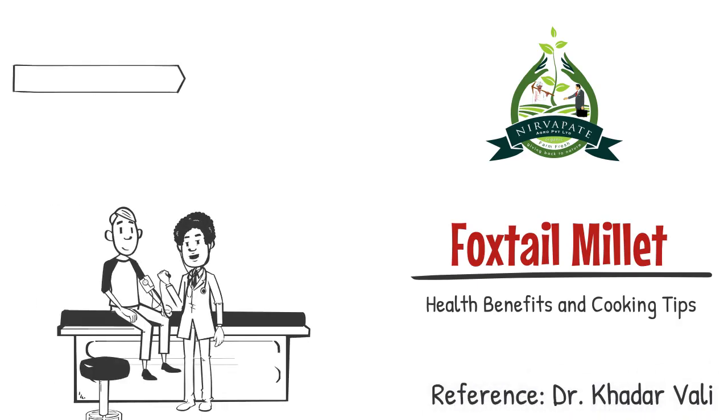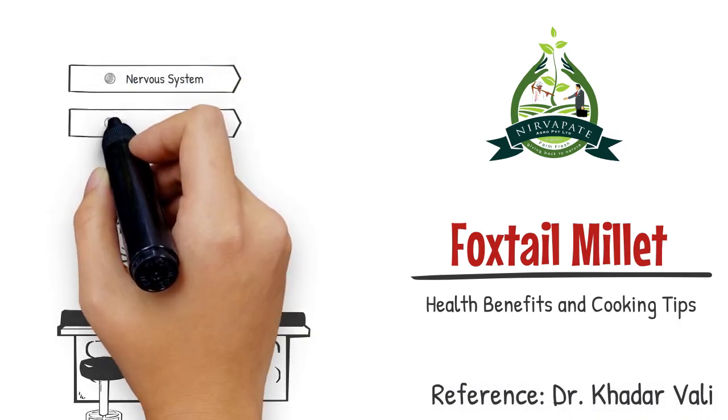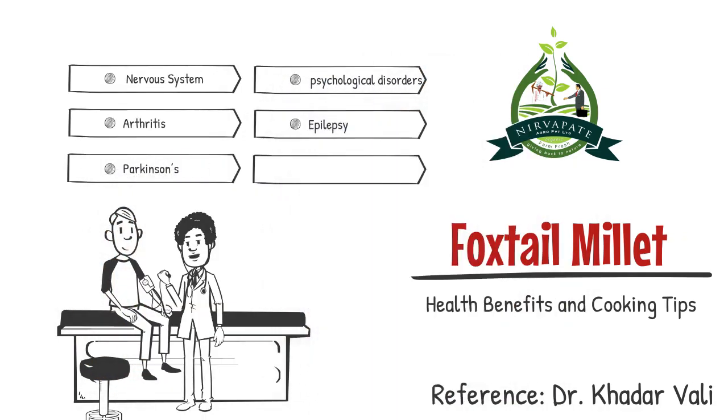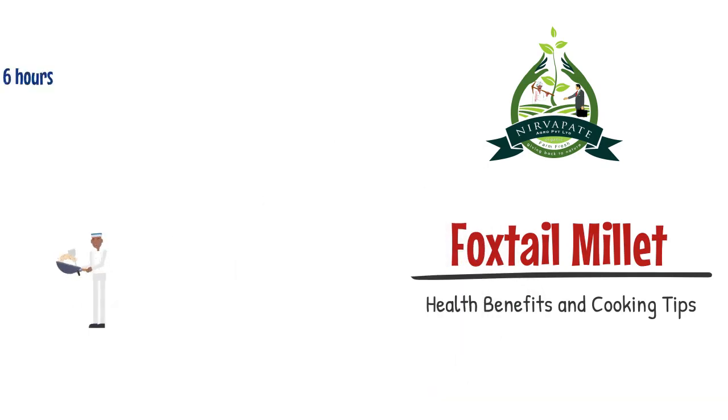Food scientist Dr. Khadavali said foxtail millet can be used to cure nervous system disorders, psychological disorders, arthritis, Parkinson's and epilepsy.